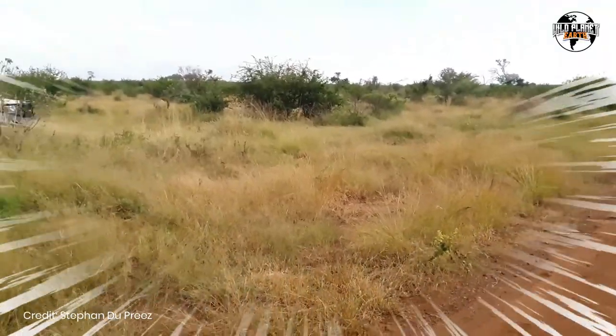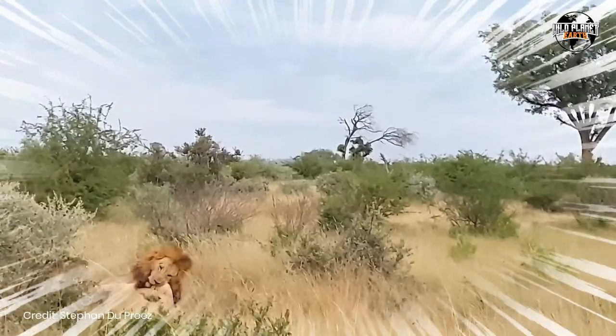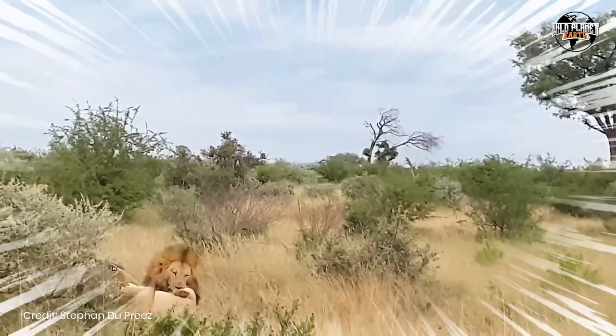Victorious challengers often kill the cubs of the defeated pride, with females quickly coming into estrus to raise a new litter with the conquerors.